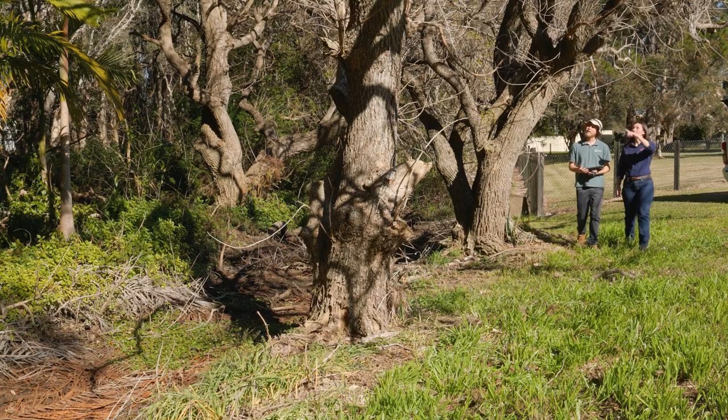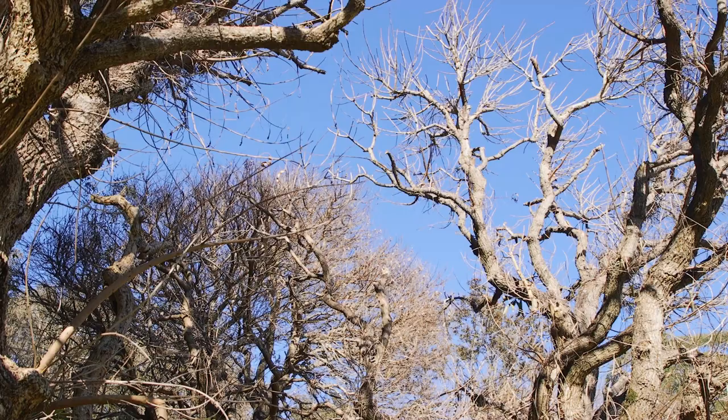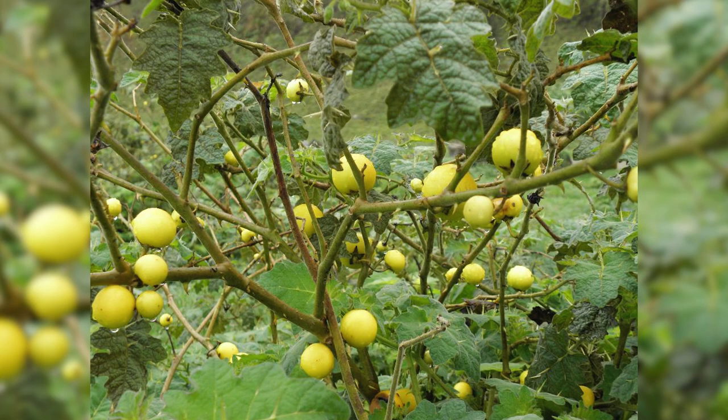I'm the invasive plant inspector, and it's just given us a lot more ability to do a lot of on-the-ground work. Our two main weeds at the moment are cockspur coral trees and tropical soda apple. Both of them impact farmers, but tropical soda apple has a huge impact on the cattle industry.